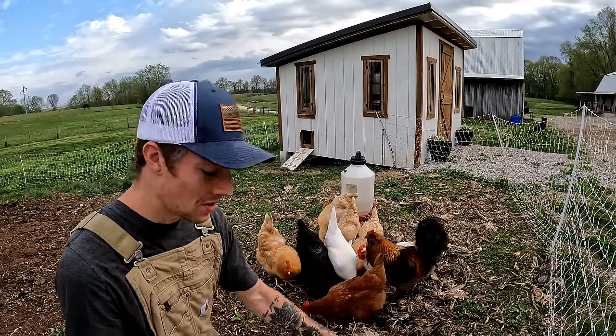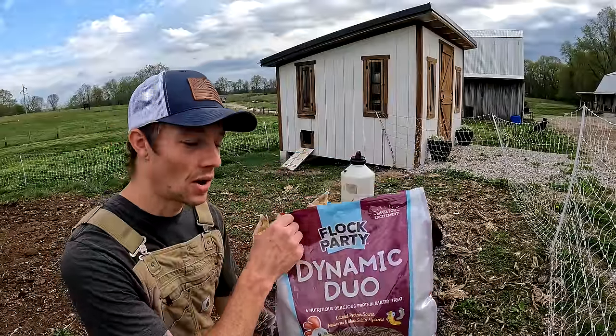It's pretty much all about cost, but you could actually grow these black soldier fly larvae yourself if you wanted to.